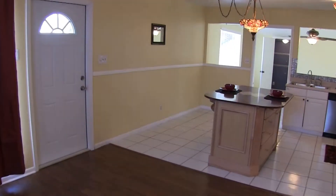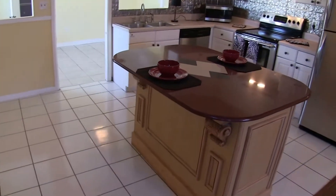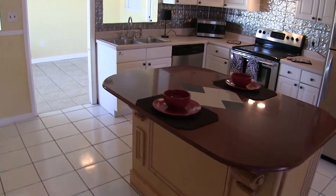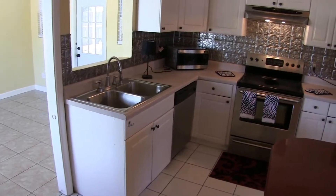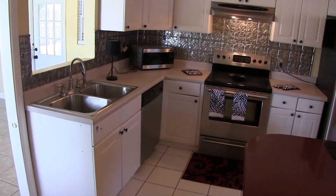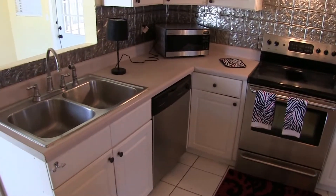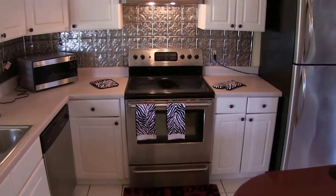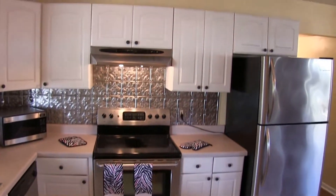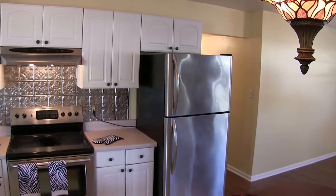In the kitchen there is a nice center island with white-on-white cabinets and a stainless steel appliance package that includes a dishwasher, microwave, glass top range with range hood, and a refrigerator with ice maker.